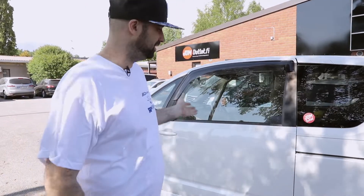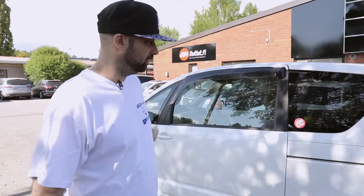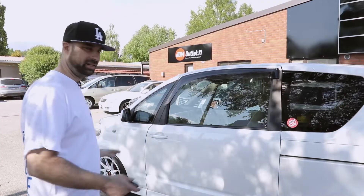Hello, Steve from JDM Outlet. I'd like to show you this Porte. This is a result of thinking outside of the box a little bit. We brought this in — I think it's the first one in Finland. It's a pretty unique little vehicle.